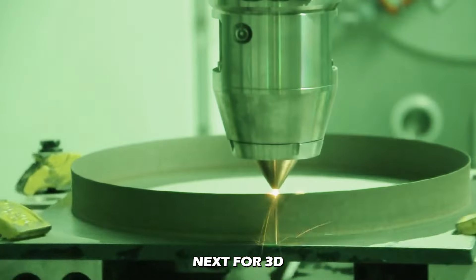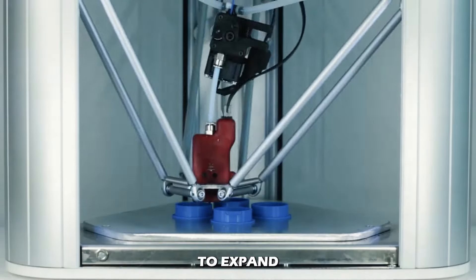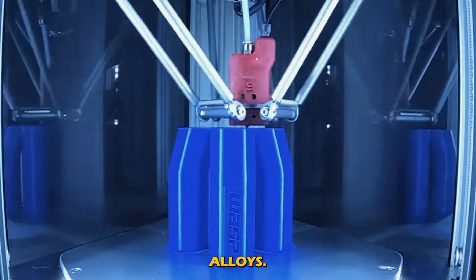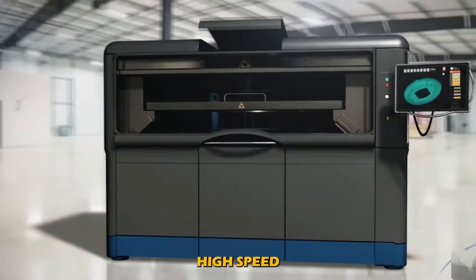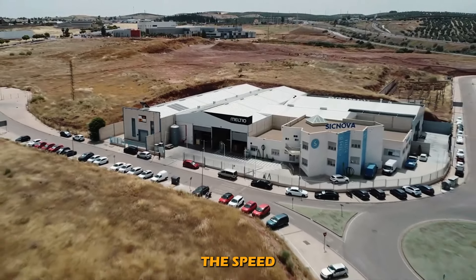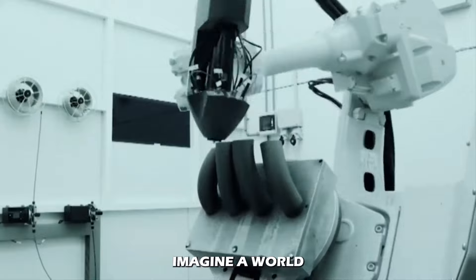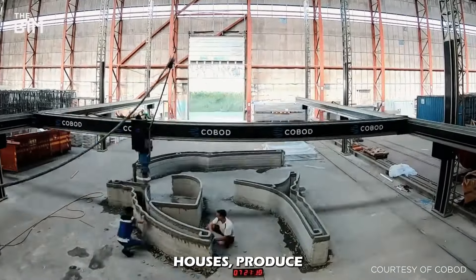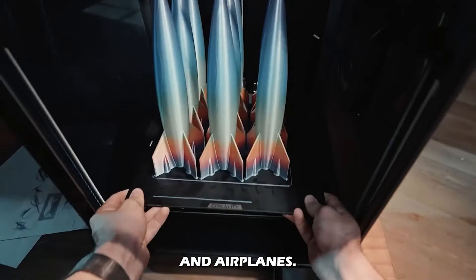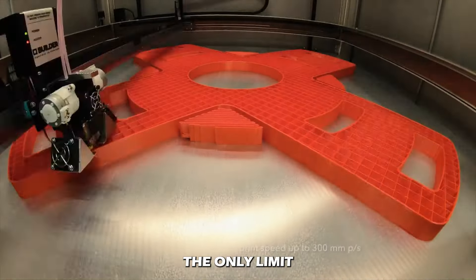So what's next for 3D printer manufacturing? The field is advancing rapidly — new materials are being developed, including biodegradable materials, advanced polymers, and metal alloys. New techniques such as high-speed sintering and continuous liquid interface production are being explored to increase speed and improve precision. As the technology advances, its applications expand: imagine a world where 3D printing can build houses, produce organs for transplants, create custom prosthetics, or make components for space rockets and airplanes. In theory, the only limit is your imagination.